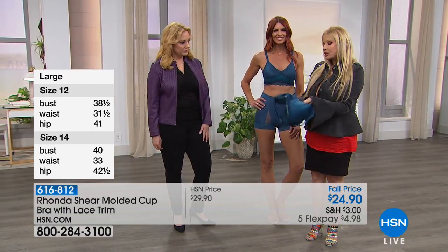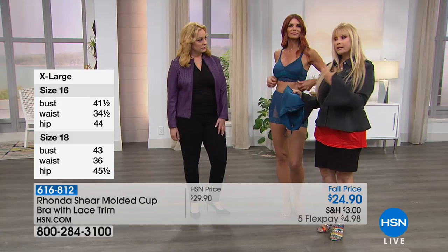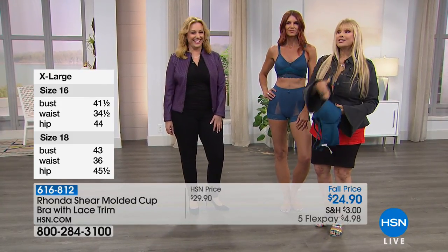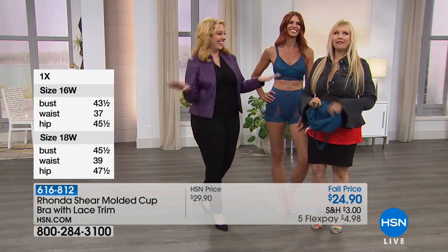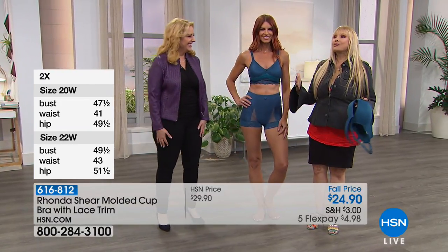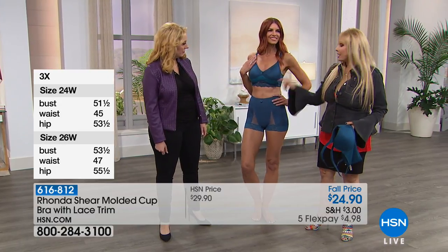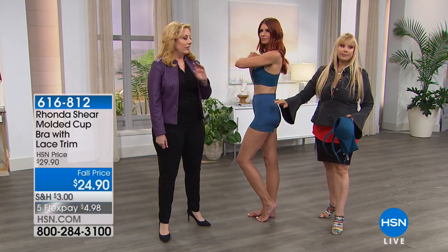This is why we do a soft, stretchy molded cup. What's beautiful about the molded cup for gals who aren't as busty, or maybe you've gone a little south after nursing, or you exercise a lot — just gravity — this is going to help round the girls out gently. No underwire. The smoothness on the side is where it's at.